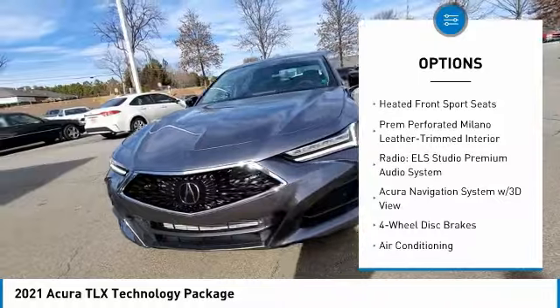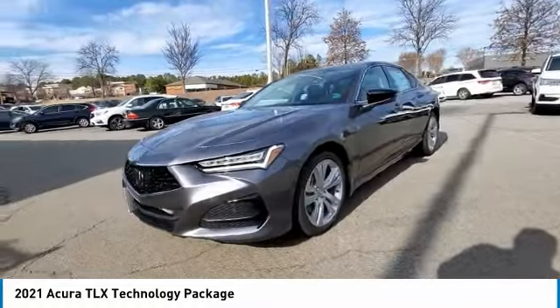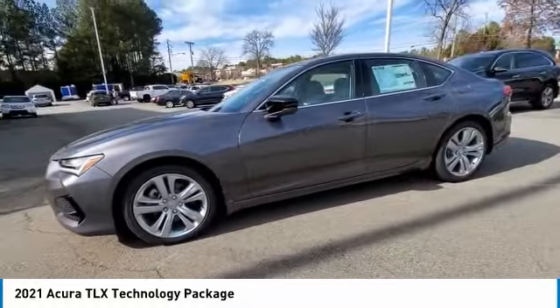Power moonroof, four-wheel disc brakes, speed control, rear window defroster, and navigation system.